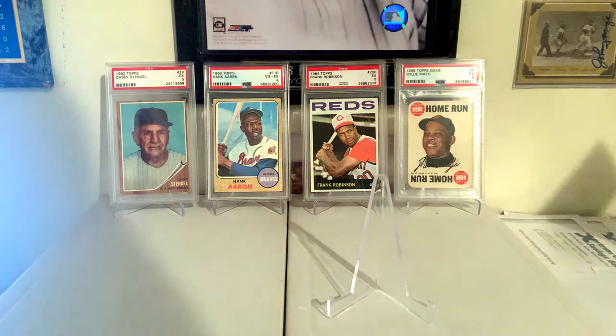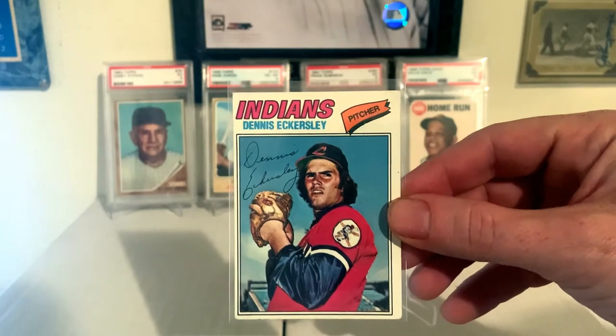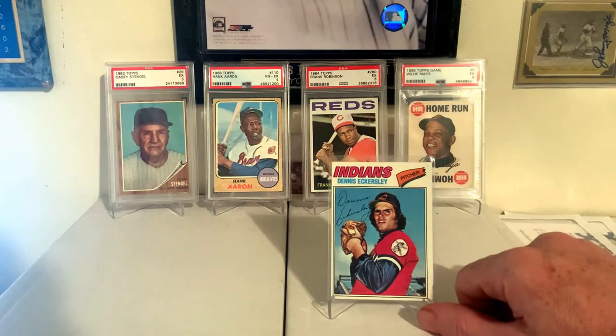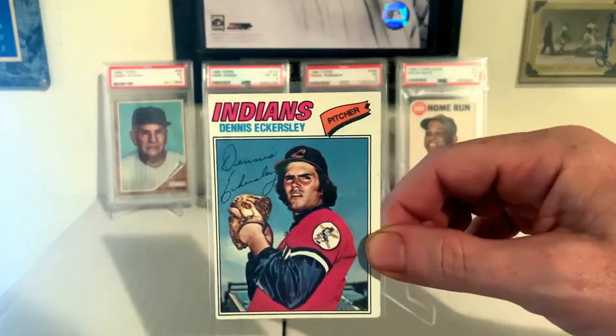1977 Topps, Dennis Eckersley. Really great looking card from a great set. Dennis Eckersley, of course, Hall of Fame pitcher and broadcaster. I enjoy him very much, and just a guy I definitely collect.